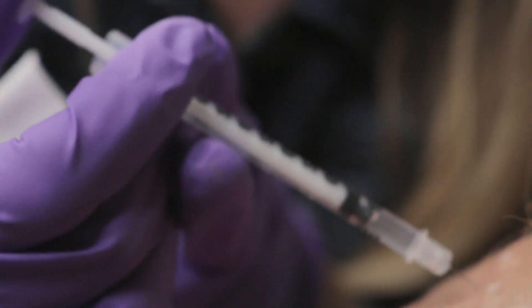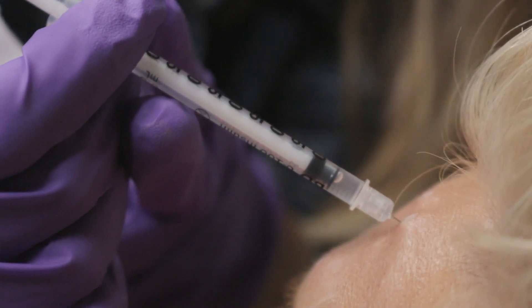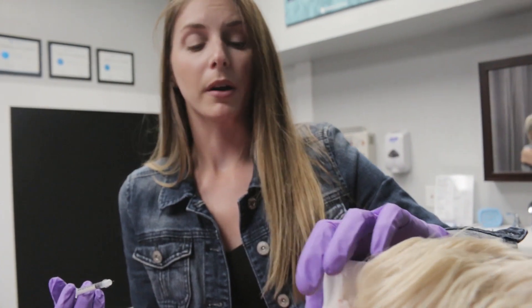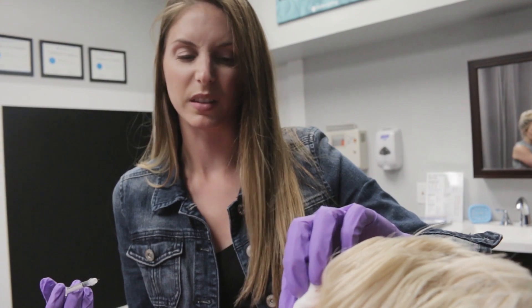One, two, three. Usually it takes about seven to ten days to kick in fully. On average it lasts about three months, but a lot of that depends on how you metabolize it — some people it's faster, other people it's slower.